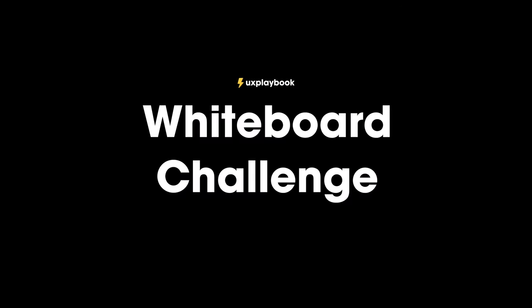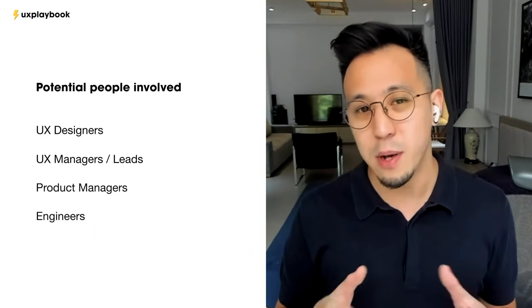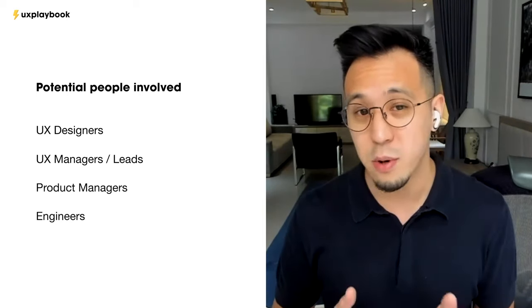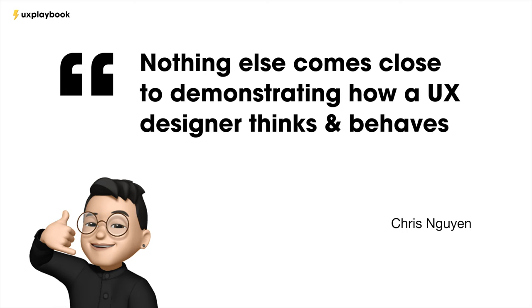Let's talk about whiteboarding, also known as a live design challenge. A whiteboard challenge is typically done with a bunch of people in the room — there could be designers, one or two representatives from product or engineering. It's where you're given a live design challenge as part of the interviews, and you usually have 30 minutes to an hour to complete the challenge.